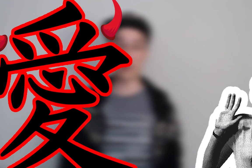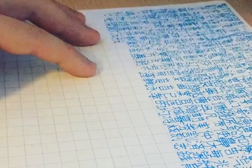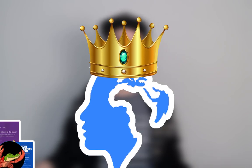Kanji: the most intimidating part of learning Japanese. For most Japanese learners, memorizing thousands of kanji seems like an impossible feat, and many consider it the hardest aspect of learning the language.